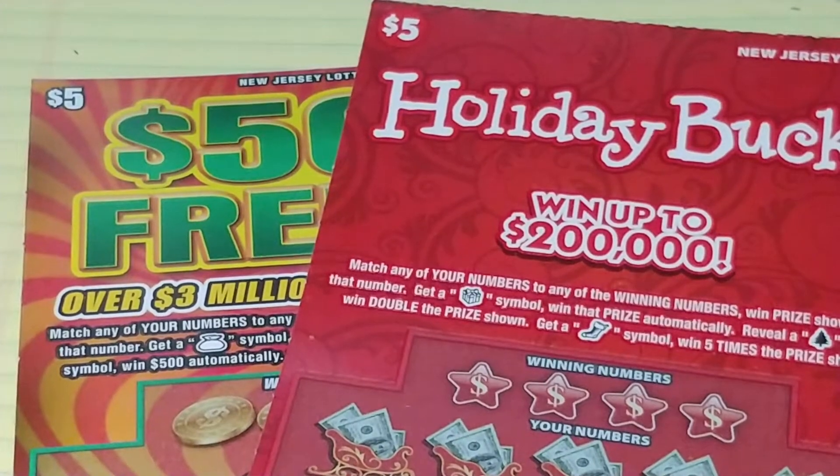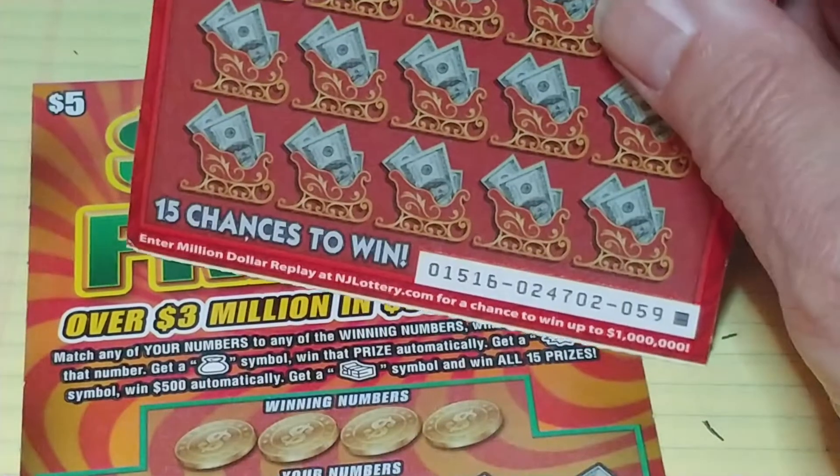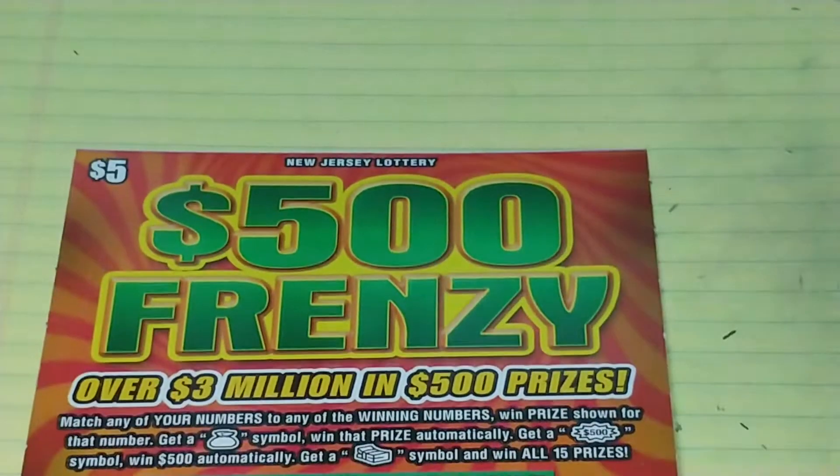Hey YouTube, NJ Scratcher here with $10 worth of New Jersey Lottery tickets. I have the $5 Holiday Bucks — this is ticket 59, last one in the machine — and ticket number 8 on 500 Frenzy.